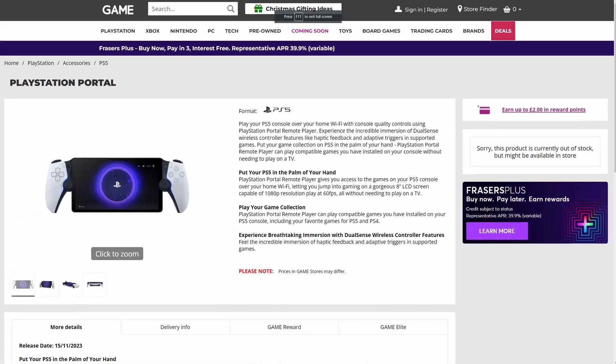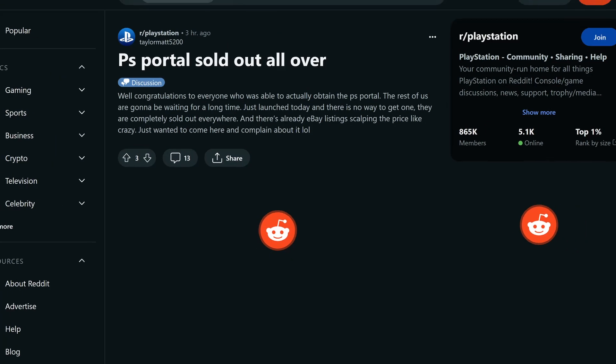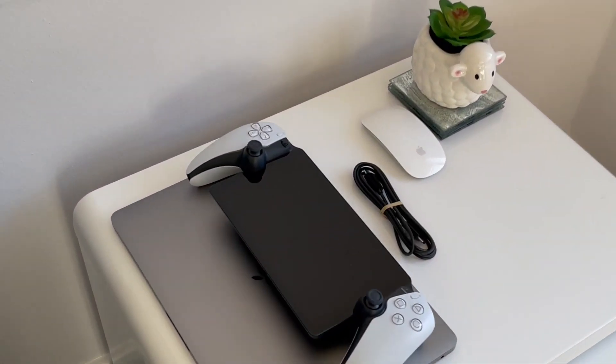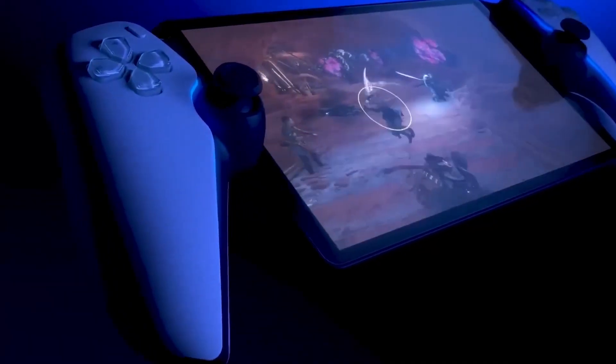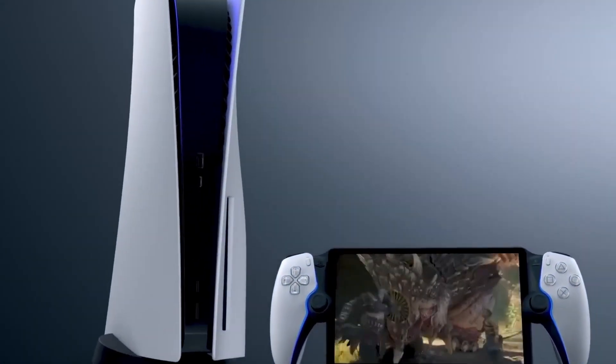The PlayStation Portal is unbelievably sold out everywhere. Is it really a must-have accessory for your PlayStation 5, or is it another gadget that will be collecting dust? Let's check out the top pros and cons to help you decide if this unique device is worth the investment.